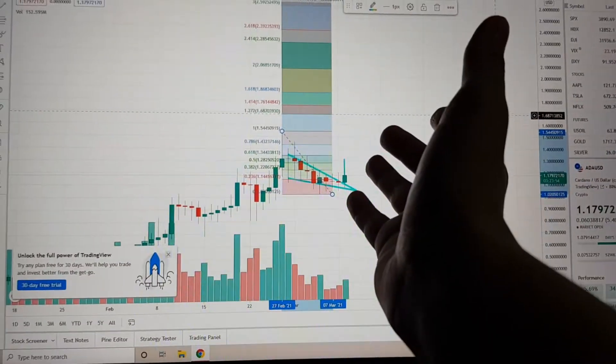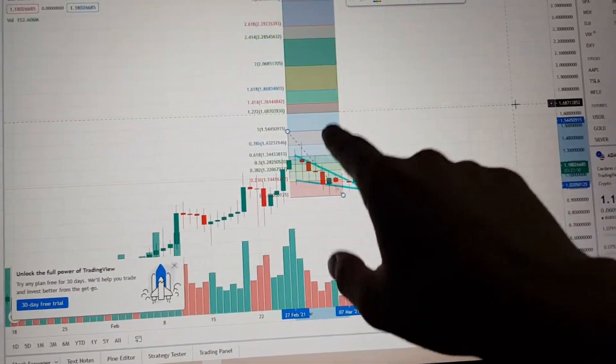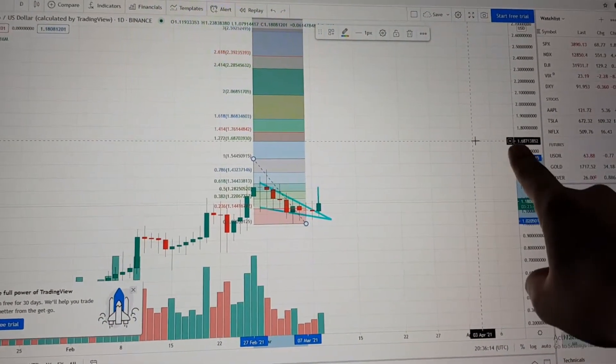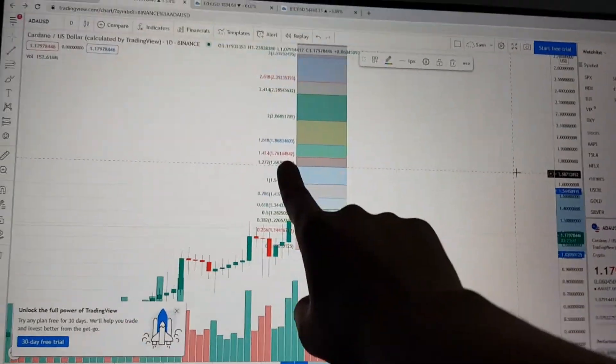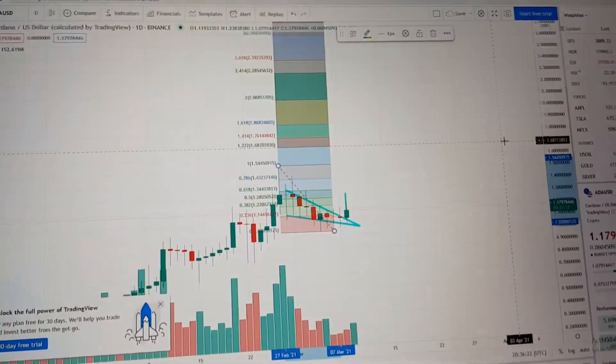I have actually never seen that before — I'm actually laughing for real right now. That's absolutely crazy; that must be some kind of sign. My long-term price target is exactly $1.687, which is exactly the Fibonacci number. That's too good, you can't make this stuff up.